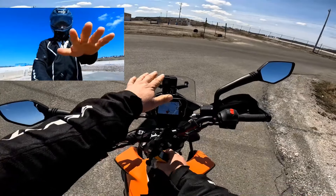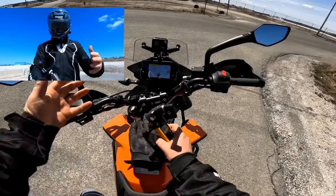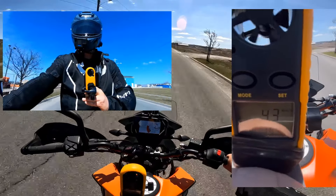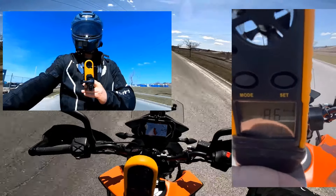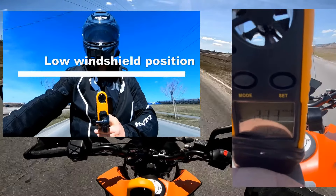On the lowest setting of my windscreen, I kind of want to see where the wind hits me at a normal riding position. It's definitely hitting me there anyway. Bring it down lower.